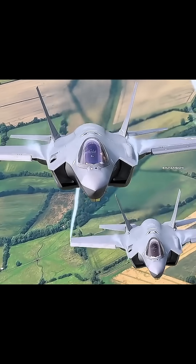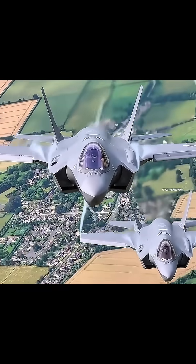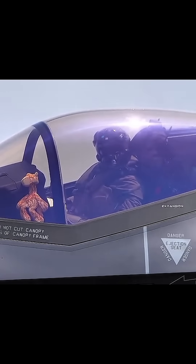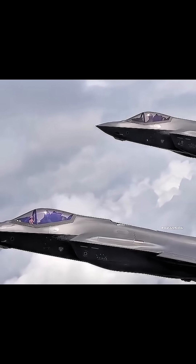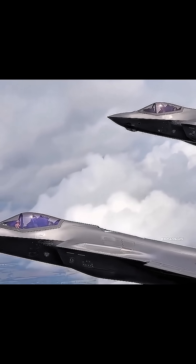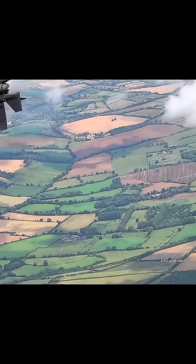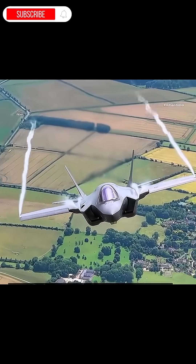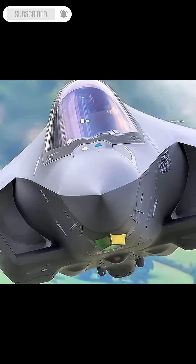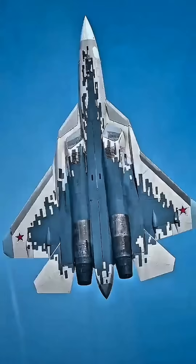Weapons payload — internal: 2,590 kilos; total: up to 8,160 kilos. Weapons include air-to-air and air-to-ground missiles, guided bombs (GBU, JDAM). Range: Variant A — 2,200 km; Variant B (vertical takeoff) — 1,770 km; Variant C (naval) — 2,500 km.